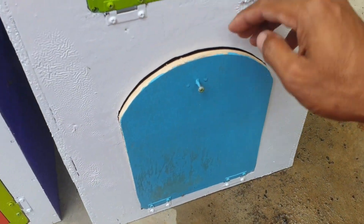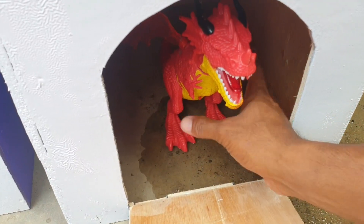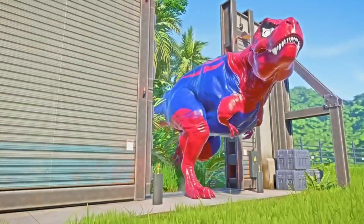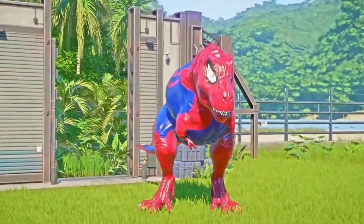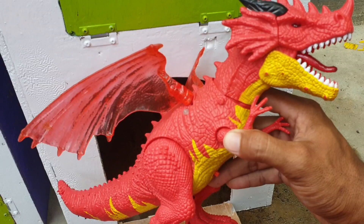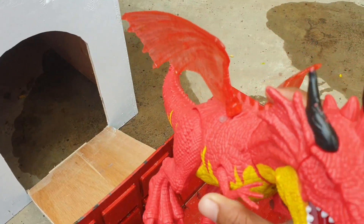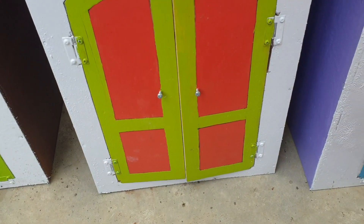Ke pintu yang warnanya biru. Kira-kira ada hewan apa ini di dalam? Wow! Ternyata ada si Tirek Naga. Wadidaw, keren sekali ya! Kita taruh ke truk yang warnanya merah. Biar makin keren nih, Naga. Wow, amazing!